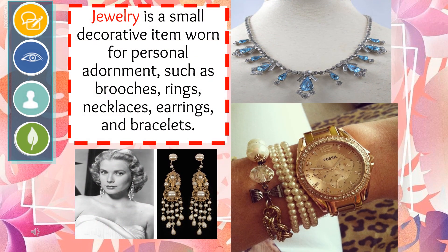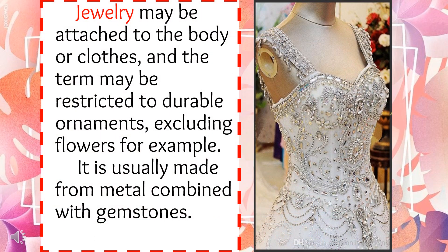Jewelry is a small decorative item worn for personal adornment, such as brooches, rings, necklaces, earrings, and bracelets. Jewelry may be attached to the body or clothes, and the term may be restricted to durable ornaments — excluding flowers, for example. It is usually made from metal combined with gemstones.